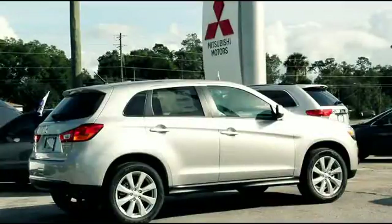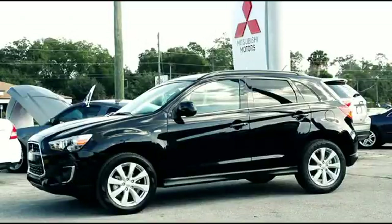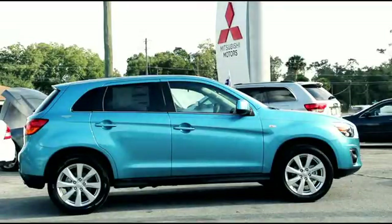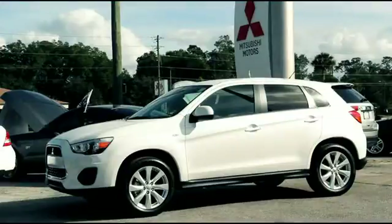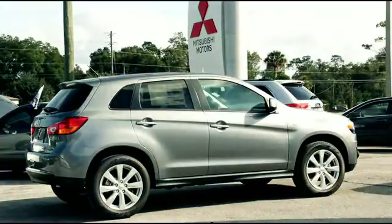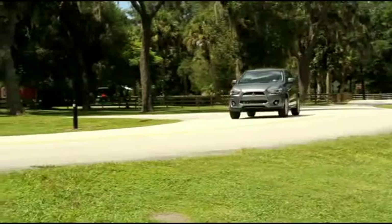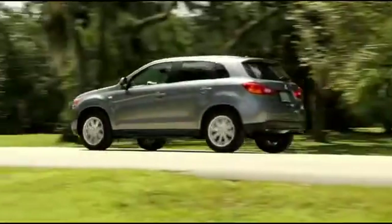Turn heads with the dazzling Quicksilver. Fall in love with the sleek Labrador Black. Dive into the alluring Laguna Blue. Nothing says class and elegance like the Pearl White. Have the neighborhood talking with Mercury Grey. Also, the attention-grabbing Rally Red will stop traffic.